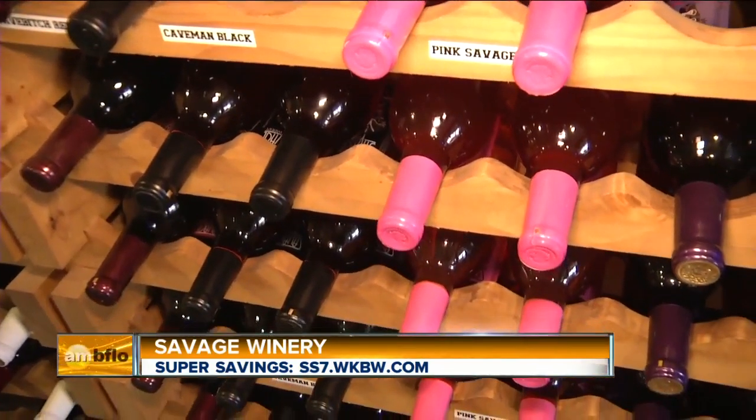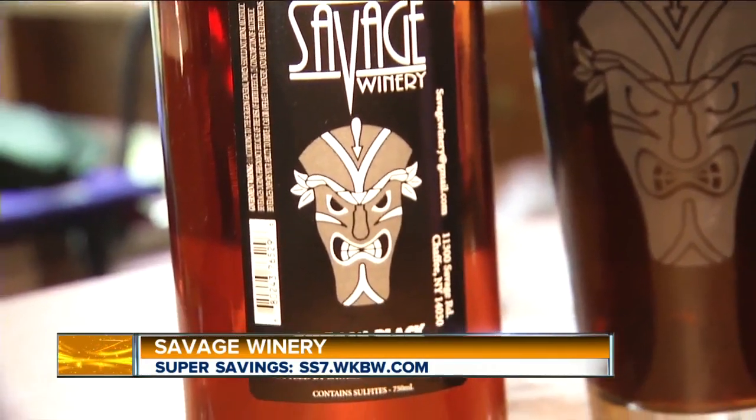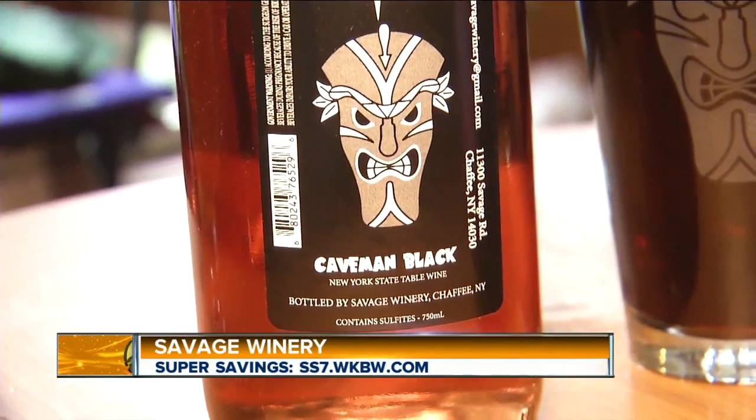What type of wine do you specialize in here? We specialize in sweet wines, mostly fruit-forward. Our best sellers are Loganberry and Blackcurrant, which we call Caveman Black. Sweet and fruity — it's perfect for the summertime.